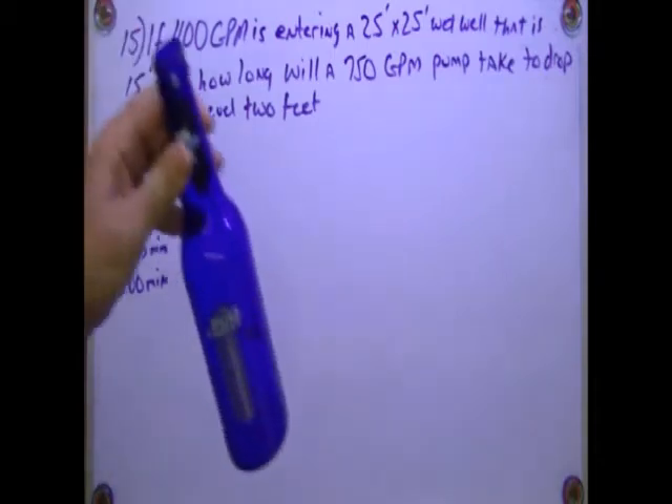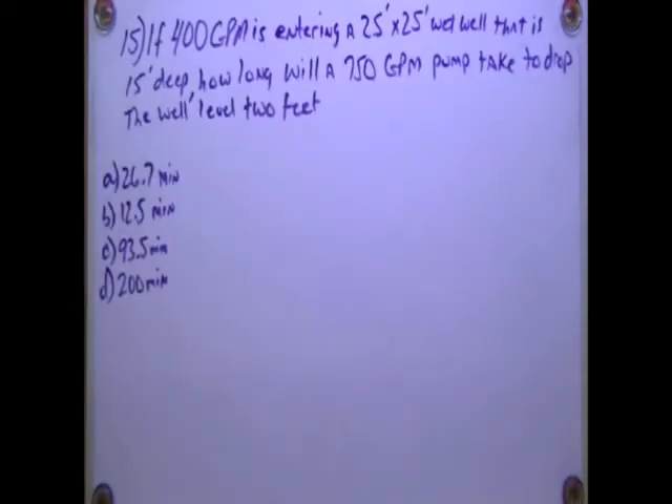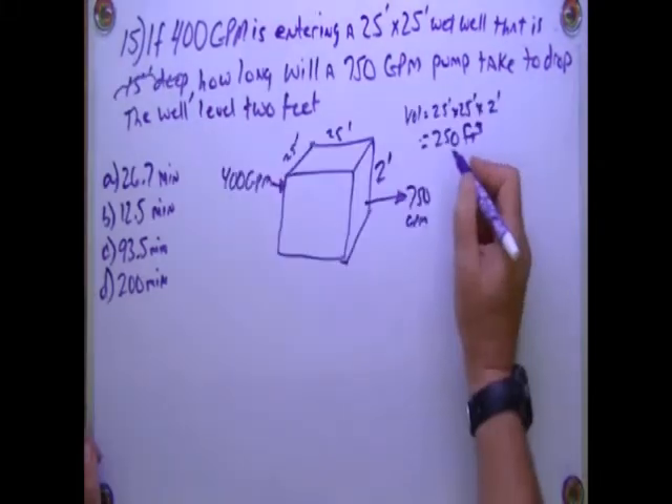Oh I see, there's the problem right there. Alright, let's try this again. If 400 GPM is entering a 25 by 25 wet well that is 15 feet deep, how long will a 750 GPM pump take to drop the wet well level 2 feet?